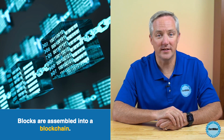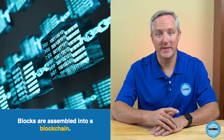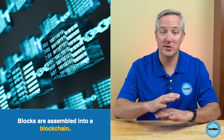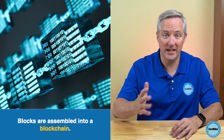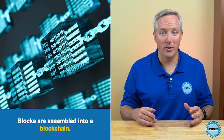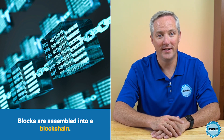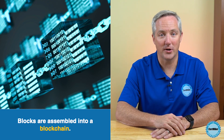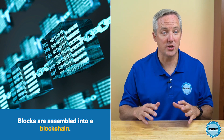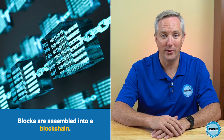After a block is created, it joins a network of other blocks, forming a blockchain. This chain is maintained across a bunch of computers globally, and each of those is known as a node. These nodes validate new blocks and keep a copy of the entire blockchain, ensuring transparency and security. The decentralized nature of blockchain means that no single entity has control over the blockchain, and all transactions are publicly recorded.